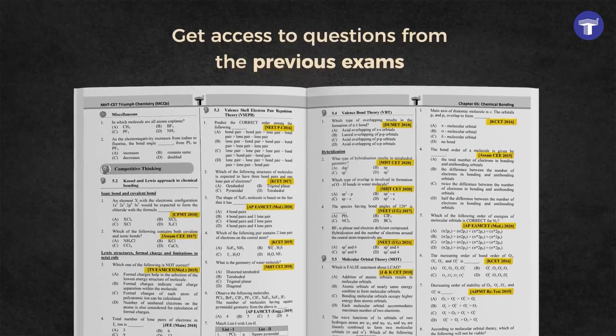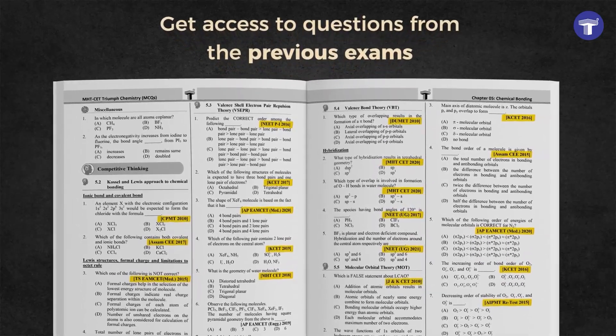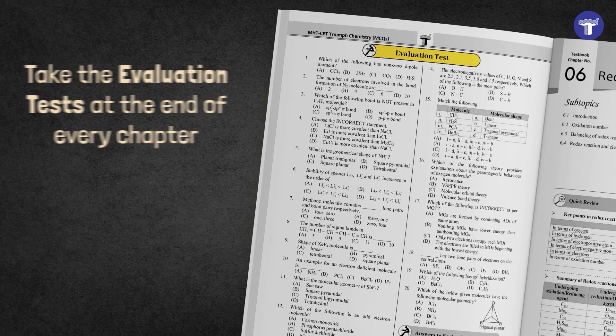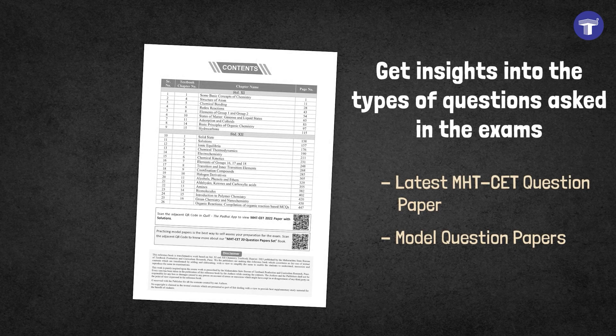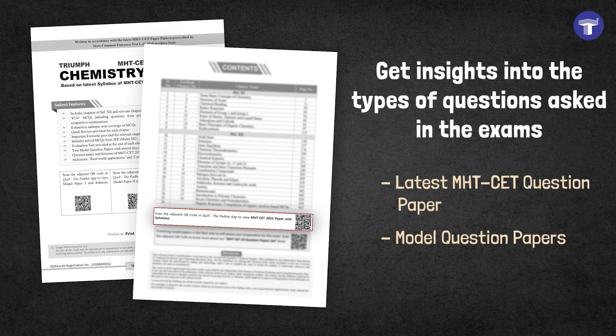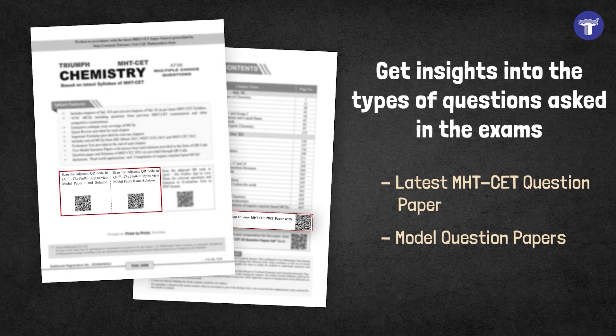Get access to questions from the previous exams. Test your knowledge by taking evaluation tests at the end of every chapter. Get insights into the types of questions asked in the exams with the latest solved MHT-CET question paper and model question papers.